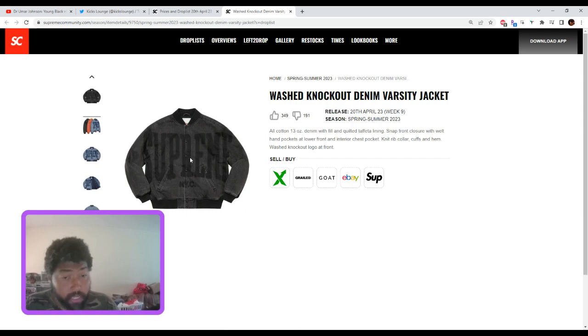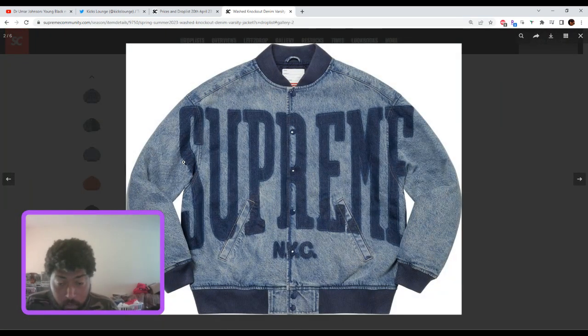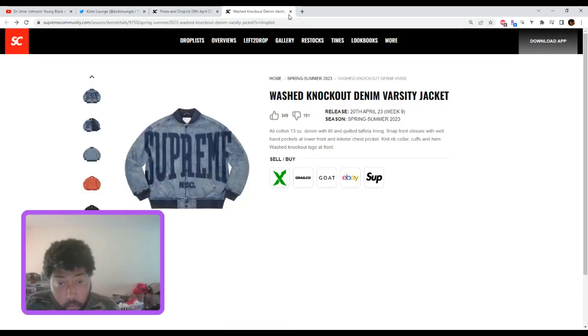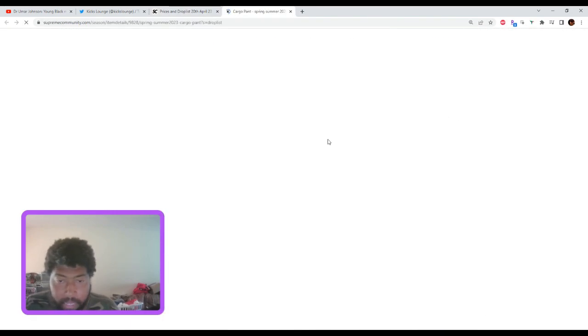If you can hold this one until winter you might make something, but you might also get stuck with it or have to sell for under retail. Think about that before you buy. If this is $198 I might pick it up just because it's a nice jacket, but I think it's going to be close to the $240–$300 range.